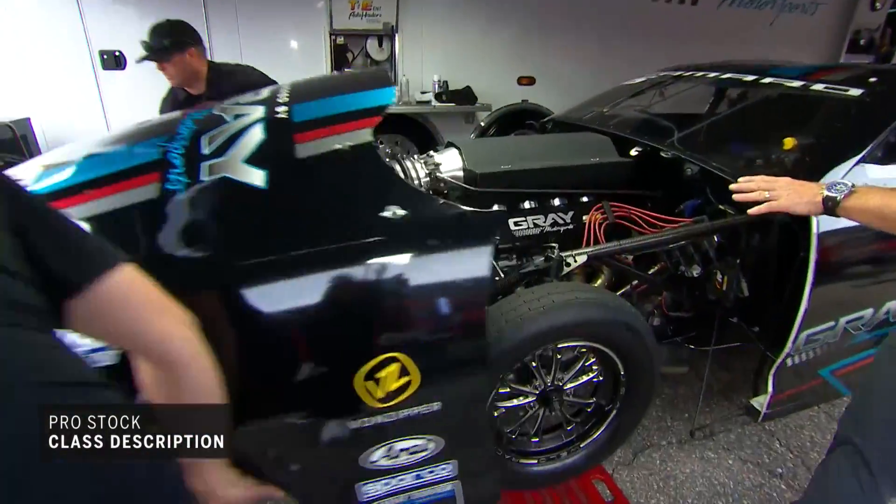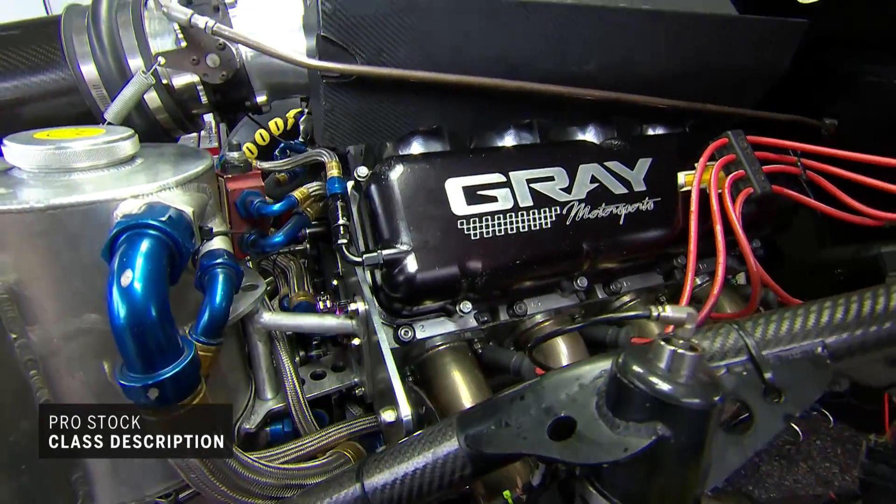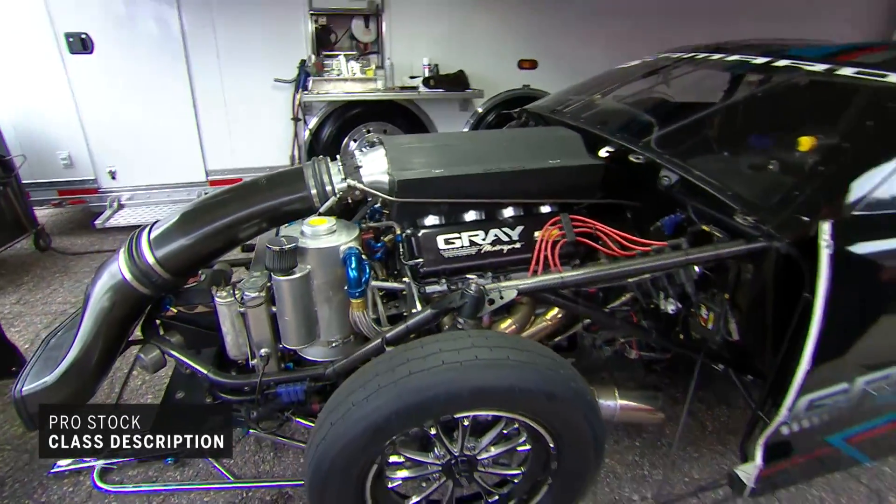Underneath the hood, it is a whopping 500 cubic inch V8 naturally aspirated engine. This engine consumes a great deal of high-octane gasoline thanks to an electronic fuel injection system.